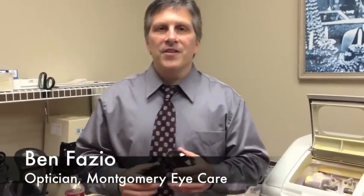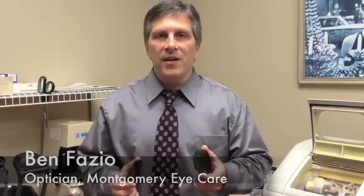Hello, my name is Ben Fazio. I represent Montgomery Eye Care and we're located in Skillman, New Jersey. I wanted to go over an important factor when it comes to sun protection: polarized lenses.